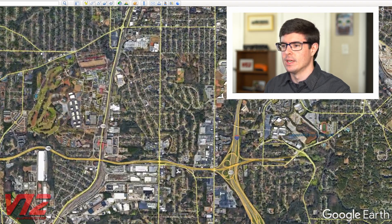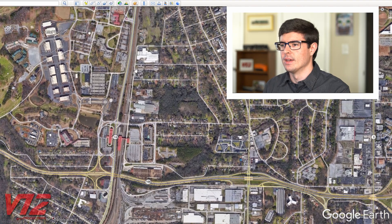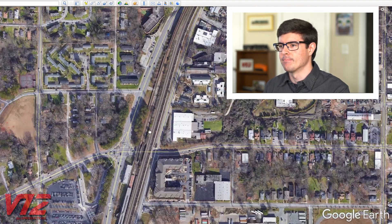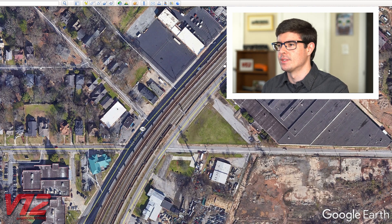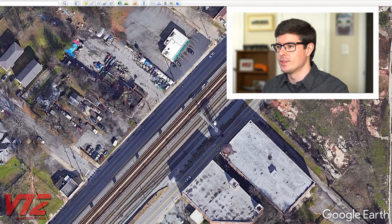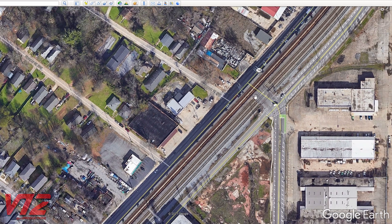I'm going to start zooming in. You can see Industry Yard — that's where I think the freight train was headed. Going up the line a little bit, you can also see another rail line, which is the MARTA elevated line. Norfolk Southern and CSX trains both travel down this part of the line. Here's the signal bridge where the red signal was, and they were stopped just short of the crossing at Sylvan Road.